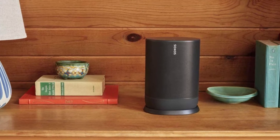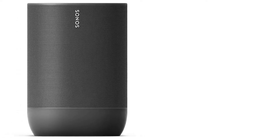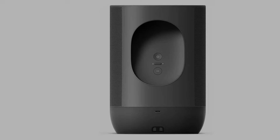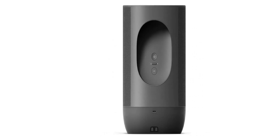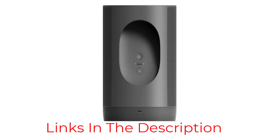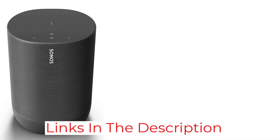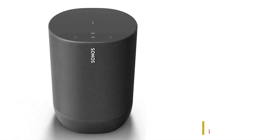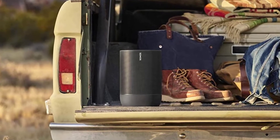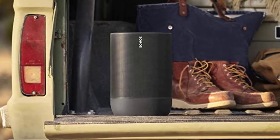Unfortunately, this room correction feature is currently only available with iOS devices. Its Sonos S2 companion app is also fantastic and comes with bass and treble adjustments to customize the speaker's sound profile to your liking. That said, while you can use the app to connect the speaker to another compatible speaker to create a stereo pair, the speaker down-mixes stereo content to mono when using it on its own, resulting in a less immersive soundstage.